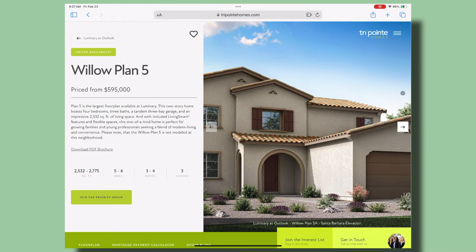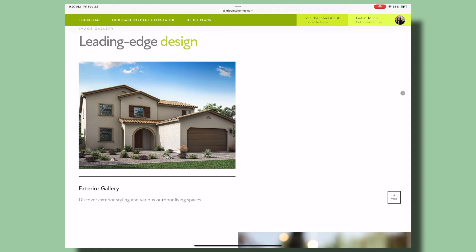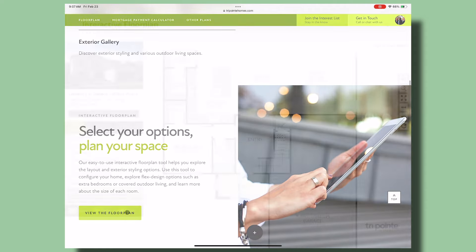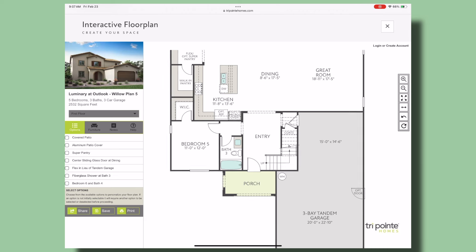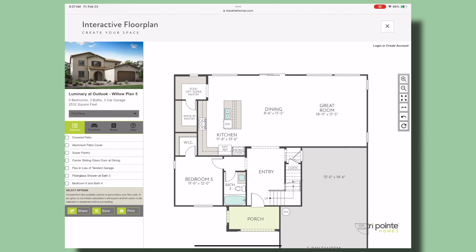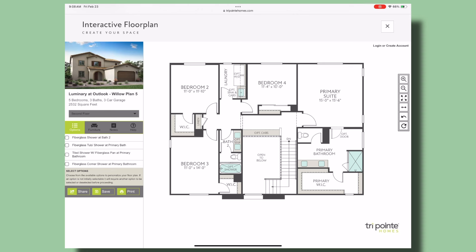We're going to start the tours from the largest to the smallest. The largest plan is Plan 5, called the Willow — it's the only one not modeled, but I've seen this plan in another Outlook community and it's a good one. The Willow ranges from about 2,500 to just over 2,700 square feet, five to six bedrooms, three to four bathrooms, and a three-car tandem garage. It reaches 2,700 square feet if you convert the tandem garage portion to a sixth bedroom. You can also do a flex area there, and there are a couple of covered patio options as well.